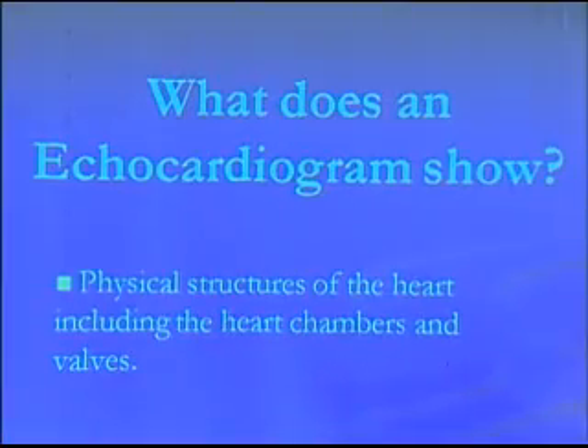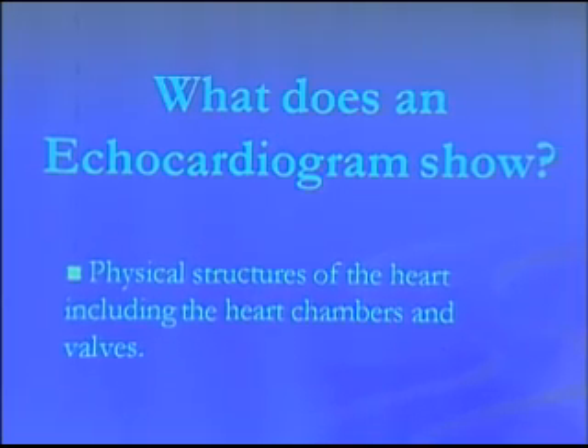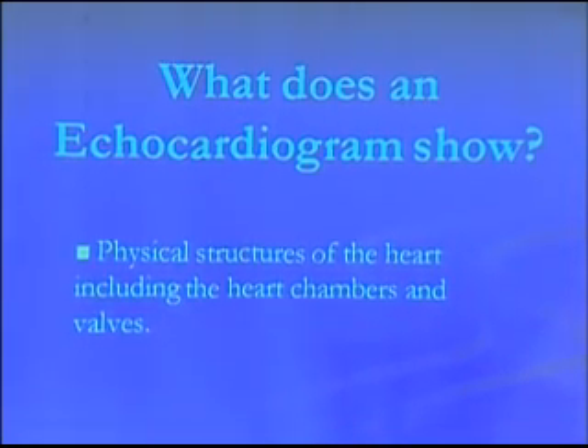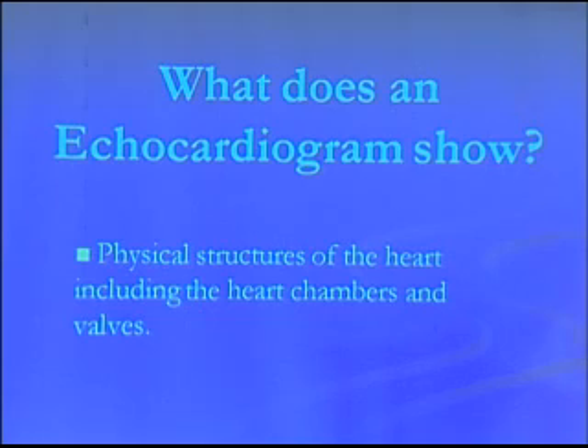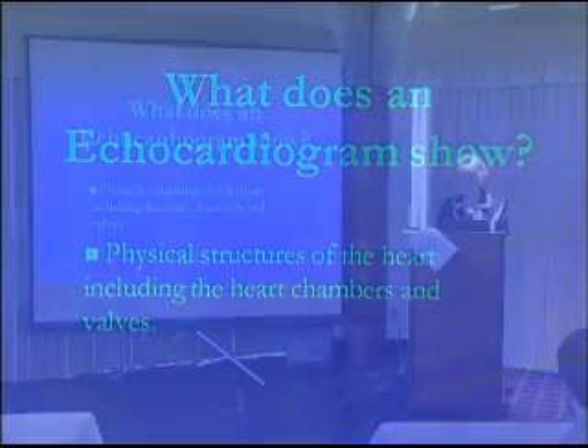What does an echocardiogram show? An echo shows the physical structures of your heart, including the heart chambers and the valves. We do a thorough examination of the valves, and we also look at the heart chambers and measure the size. A big part that echo plays is we get the flows across the valves, and that's really important.